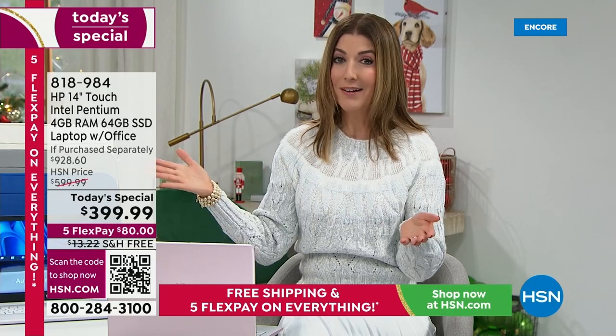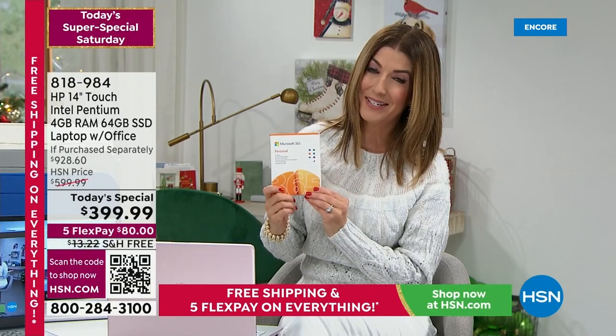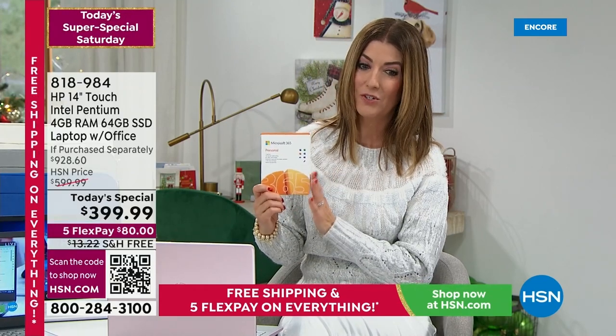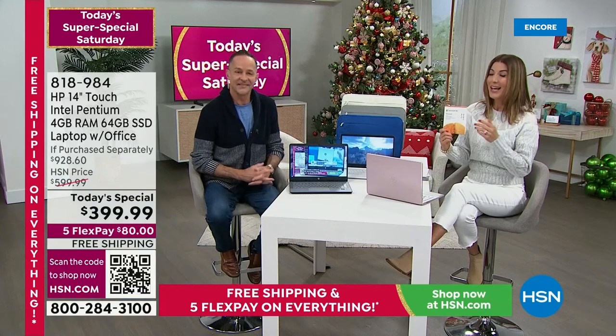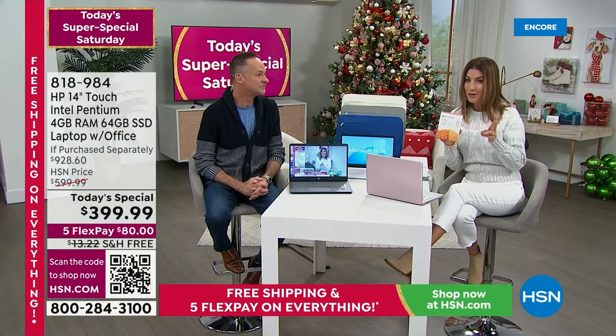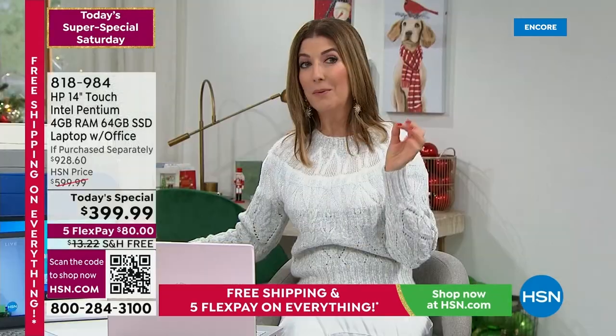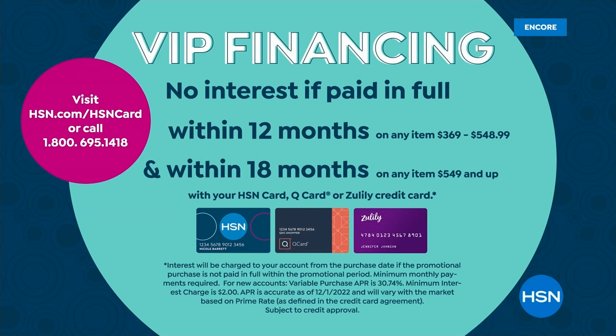We're also going to offer four colors — a lot of these you will not get at retail. We also include Microsoft Office 365. It's already preloaded, so you're not even going to see the box. You're also getting the two years of the accidental damage protection. There's one other way to save today — we have 12-month financing, and that comes down to $33 a month, no interest if paid in full on your HSN, QCard, or Zulily card. That's about $1 a day.